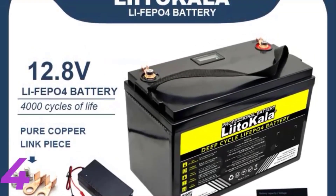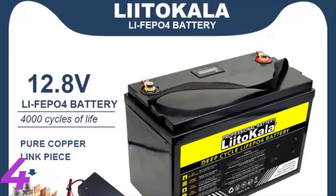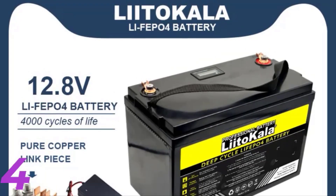With over 4,000 charge cycles and a 5-year warranty, it supports OEM customization and can connect in parallel with up to 32 units for increased capacity.